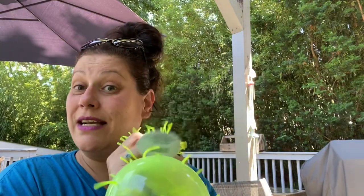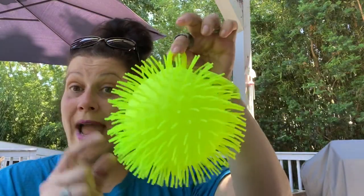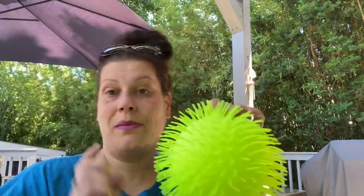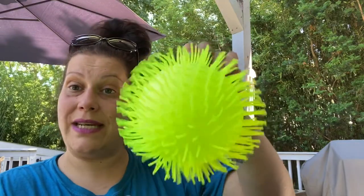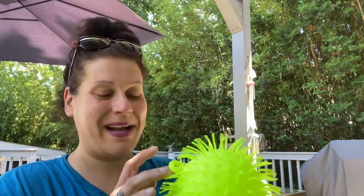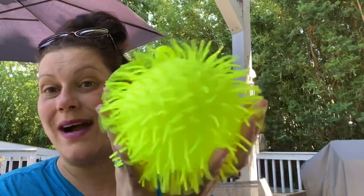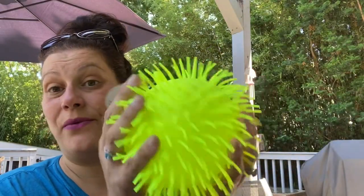I got this for my son just as a sensory toy. They had a few other colors — I actually screenshotted this when I saw my friend Sweet Sadie J show it in purple and thought I should get it for myself, but I didn't. I got it in neon yellow for my son.